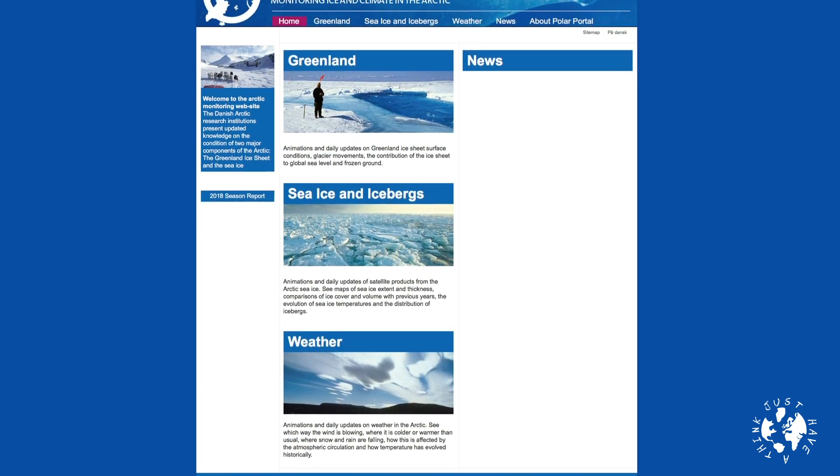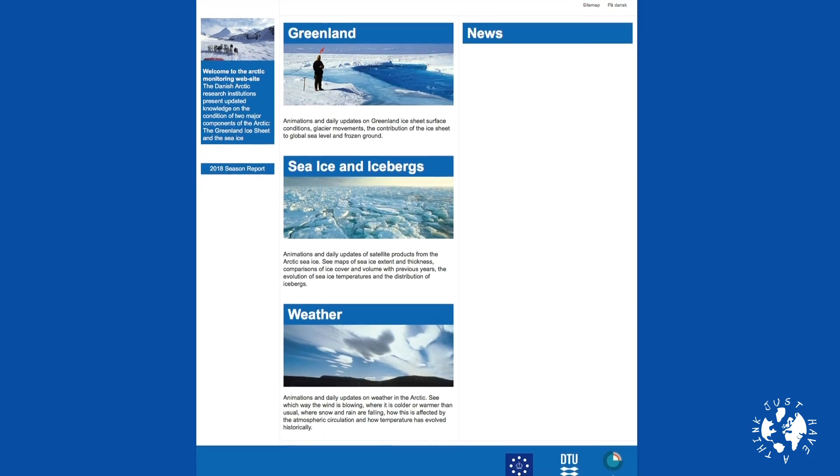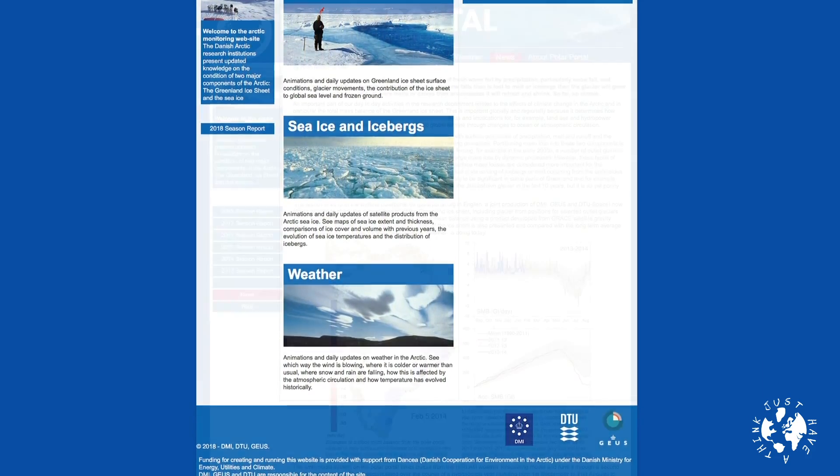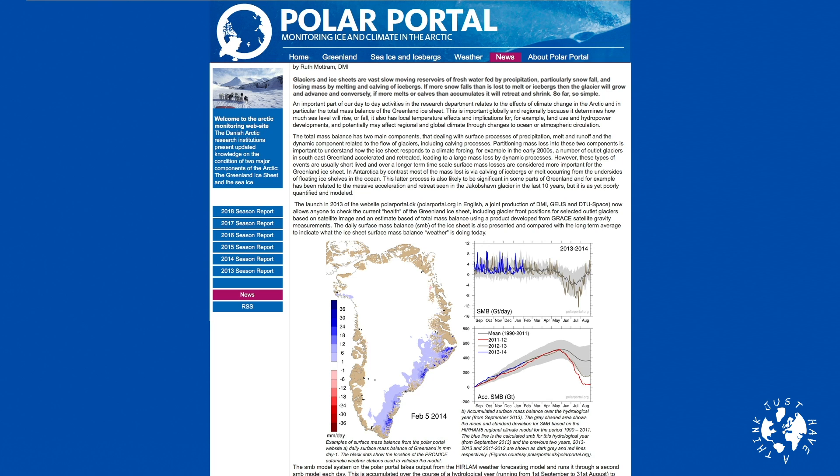Climate scientists use two measures to assess the performance of the ice sheet on an annual basis. The first is something called the surface ice mass balance, sometimes referred to as the surface mass budget, and the second is the total ice mass balance or the total mass budget. There's a very thorough explanation at the website Polar Portal which is linked to the Danish Meteorological Institute and is also partnered with carbonbrief.org. Here's their basic summary.